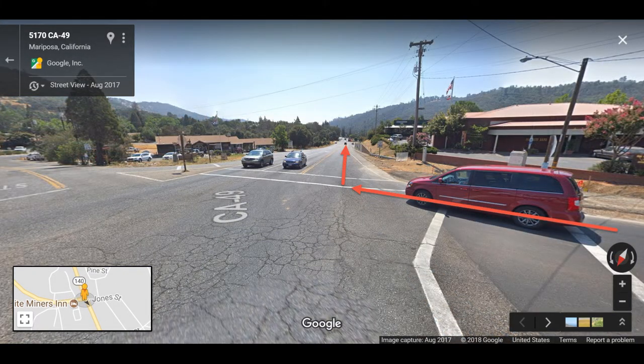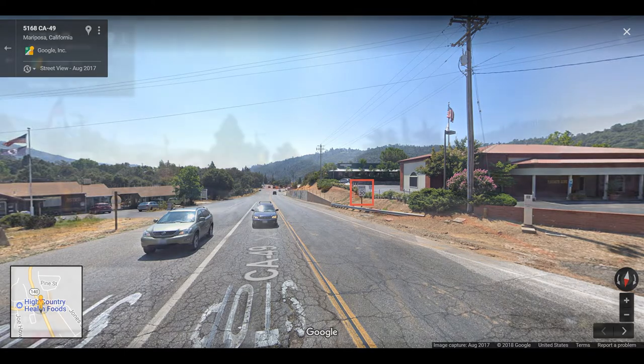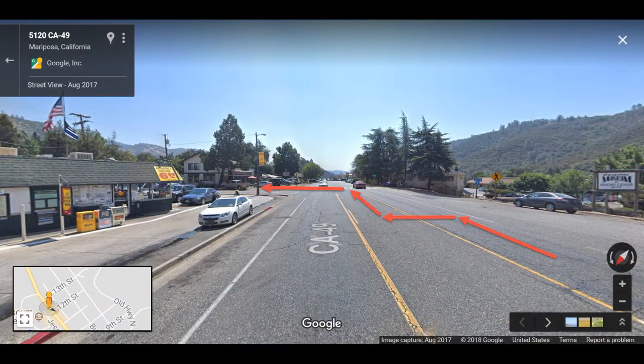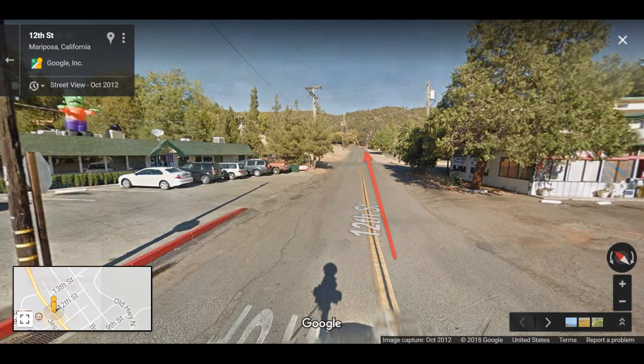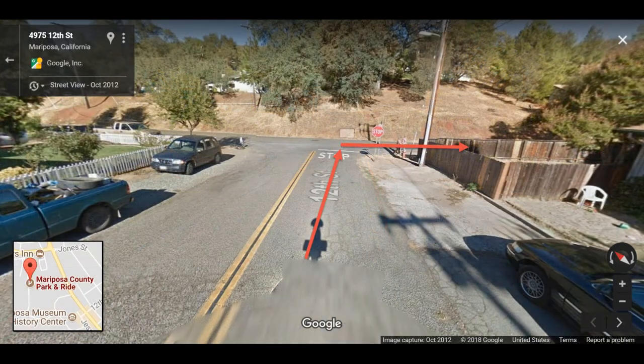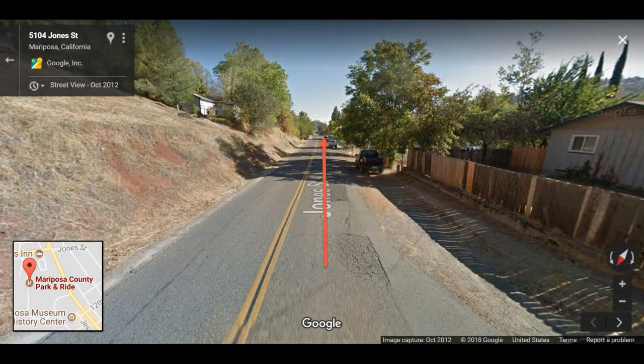This is from a different angle so you can see it better. The speed limit on Central Yosemite Highway is 30 miles per hour. You would turn left on 12th Street, so remember to get into the center left-turn lane and then make your left turn. Then keep going straight and make a right turn at Jones Street, then keep going straight again.